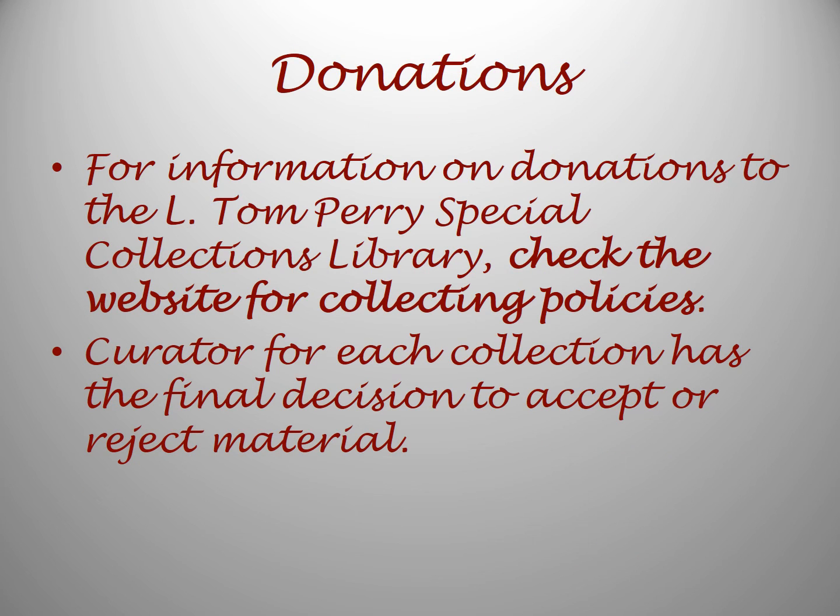For those of you who may be wondering if you have something that might be helpful in one of these collections, you will want to check out the website for their collecting policies. There are curators for each collection and they have the final decision to accept or reject material. Their job is to create a well-rounded collection in their specialty.